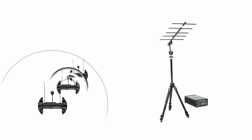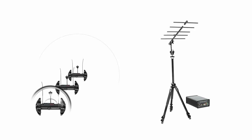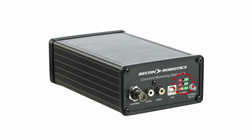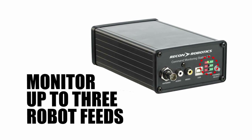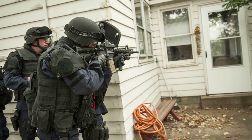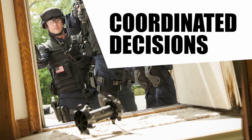The Command Monitoring Station 2.0 is ideally suited for operations involving several entry teams and multiple robots. It allows commanders to switch from one robot frequency to another and monitor up to three robot feeds. This heightened situational awareness allows commanders and entry teams to make informed, coordinated decisions.